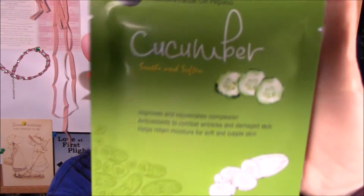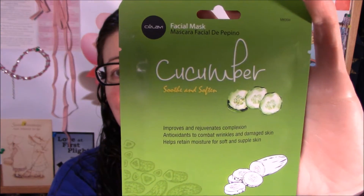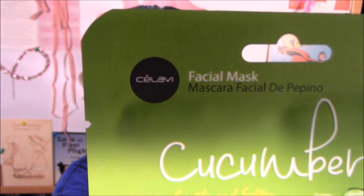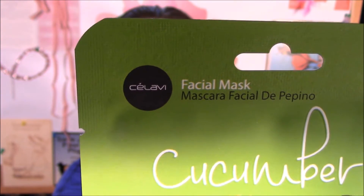I may as well see if this cooling cucumber actually cools, soothes, and softens like it says. This is a sheet mask — it says cool, soothes, and soften, improves and rejuvenates complexion, antioxidant to combat wrinkles and damaged skin, helps to retain moisture for soft supple skin. It's from a company called C'est La Vie — maybe that's a play on that, I'm not really sure. I'll do a super close-up and hope that my camera will actually get it — there we go, that looks clear.